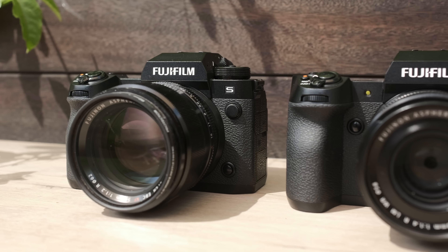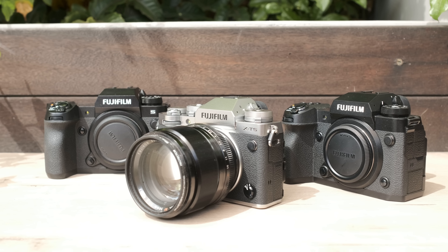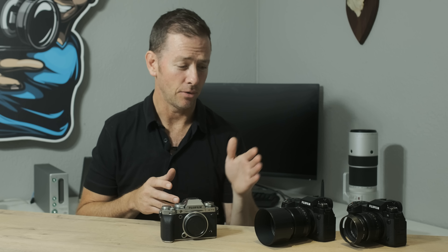It's a good opportunity for me to have a look at the whole lineup that Fujifilm is now offering in the X-Series range. They've released these cameras in pretty close succession: we have the X-H2S, then the X-H2, then the X-T5. I'm hoping that in the new year we will also see an X-Pro4 sporting the sensor found in both the X-H2 and the X-T5.